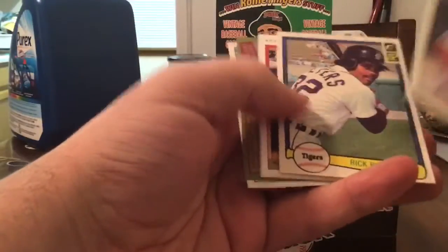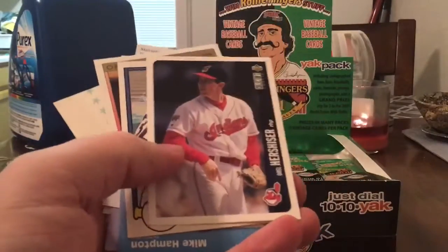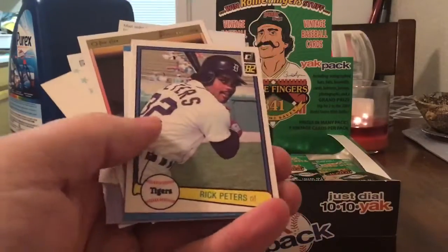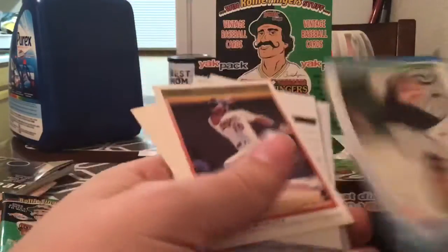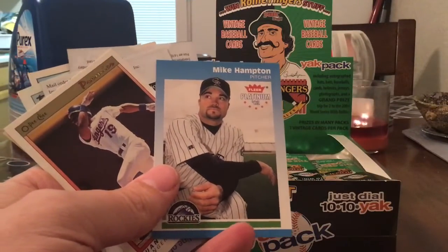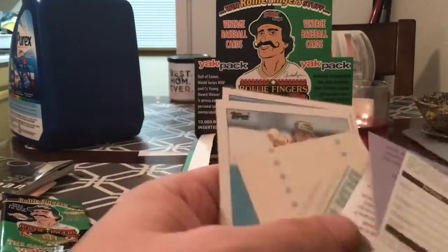There's gonna be all kinds of different cards in here — obviously nothing very new because it came out in 2004. But here we go: Orel Hershiser, this is Upper Deck Collector's Choice, mid-90s. 82 Donruss Rick Peters. Here's one of my favorites — I actually bought a box of these: Clear Platinum. Mike Hampton. Opie Chee Juan Gonzalez.